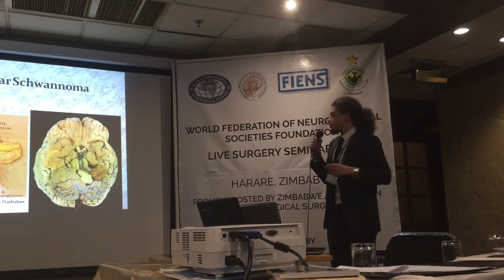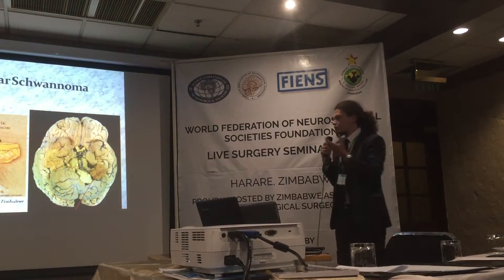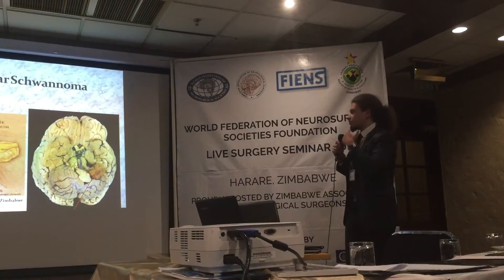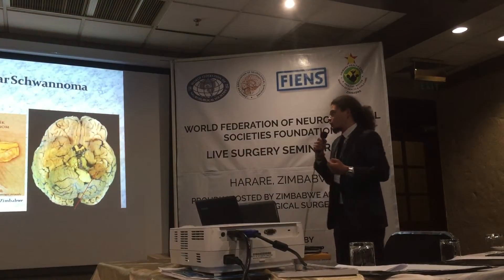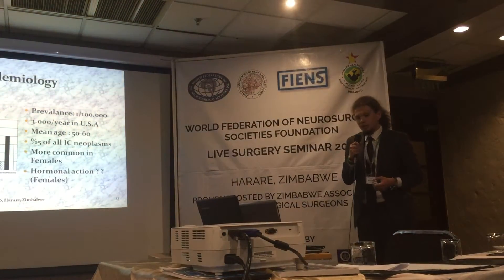When it grows upwards and touches the trigeminal nerve, we can encounter some numbness on the face. As soon as it touches the trigeminal nerve — since the branches are sensory — we encounter numbness, but for facial paralysis it should grow a bit more. This is because motor fibres are stronger than sensory fibres.